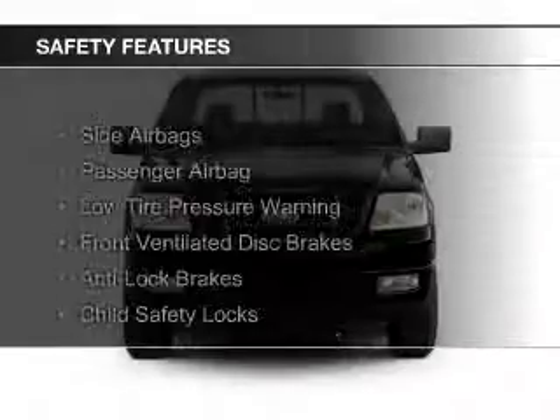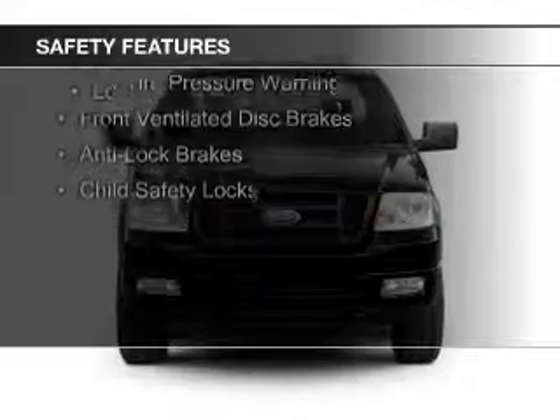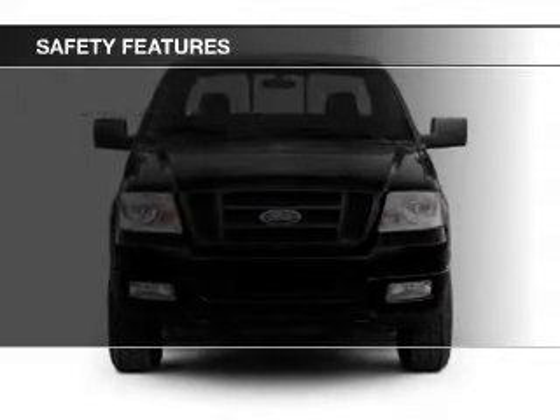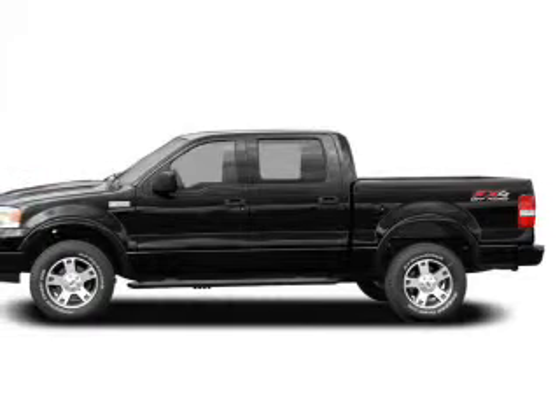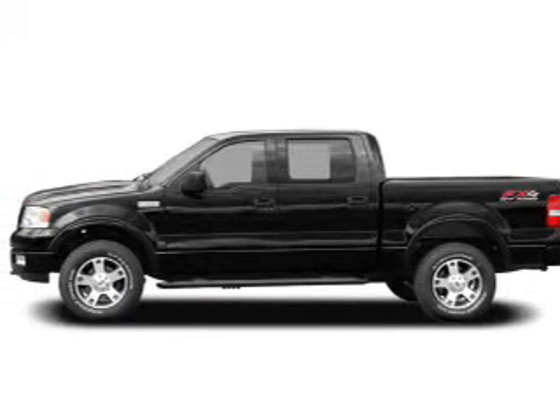Safety was made a priority with these features: side airbags, a passenger airbag, low tire pressure warning, front ventilated disc brakes, anti-lock brakes, and child safety locks.